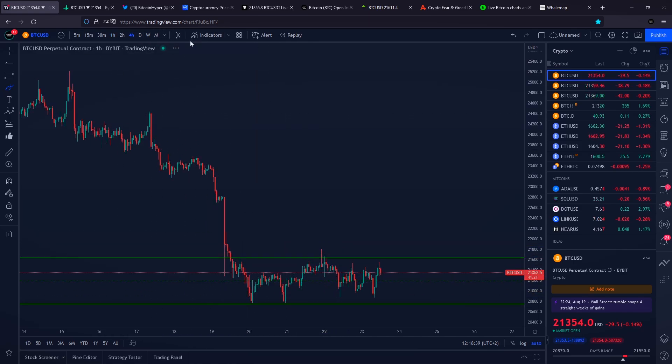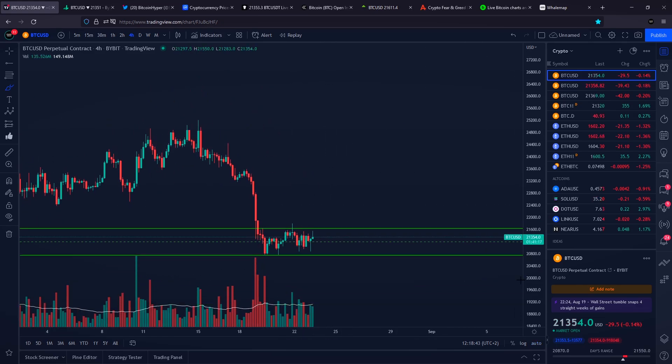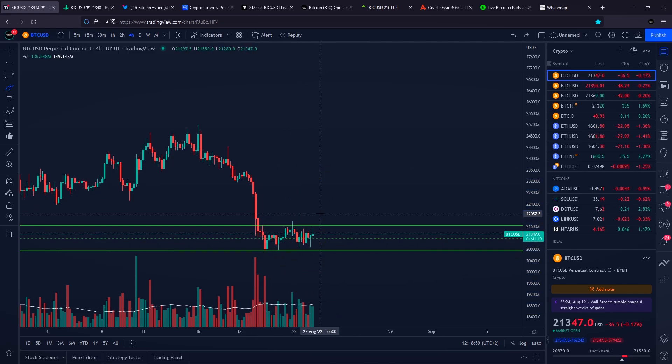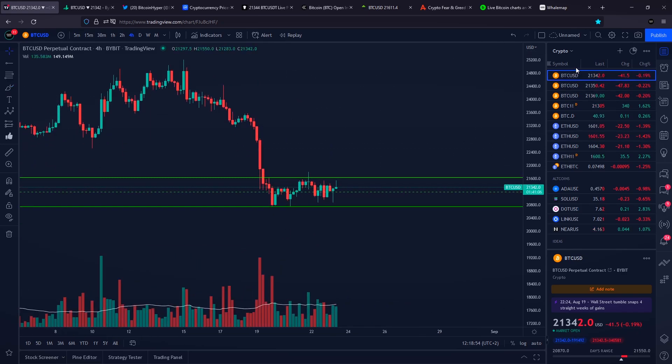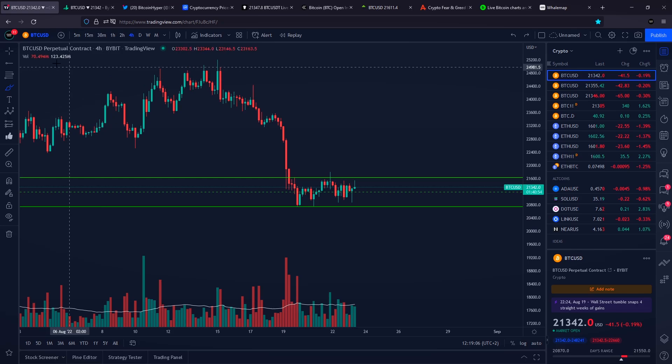On the 4-hourly time frame, we can see that volume on Bitcoin is going lower and lower — fewer people are prepared to trade Bitcoin at this specific area. So what I would really like to see, preferably also with the stock market following, is a push towards the downside with high volume increase and a big wick towards the downside with a reaction up, and then potentially continue our way towards the upside on the Bitcoin price.